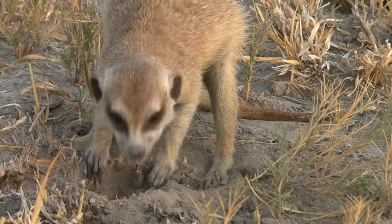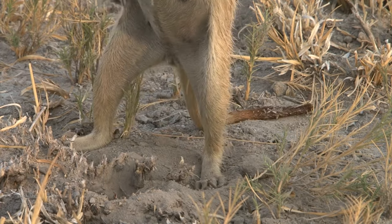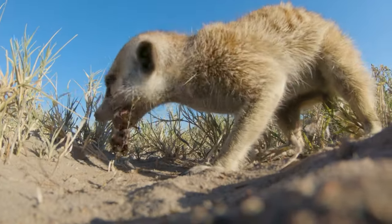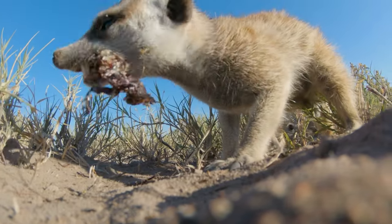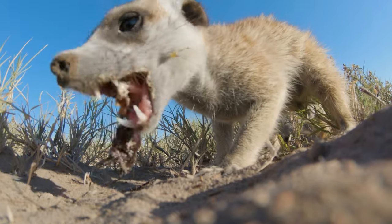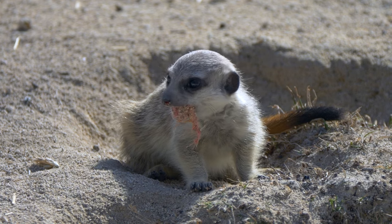Meerkats are primarily insectivores, feeding on a diet of insects, spiders and scorpions. They are especially adept at handling venomous scorpions, skillfully avoiding the stings. However, their diet can be diverse, including small mammals, birds and eggs, depending on availability.